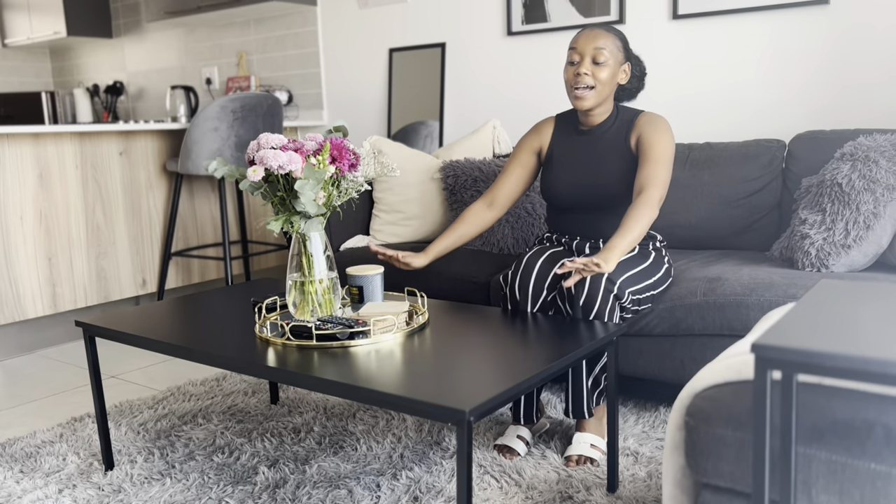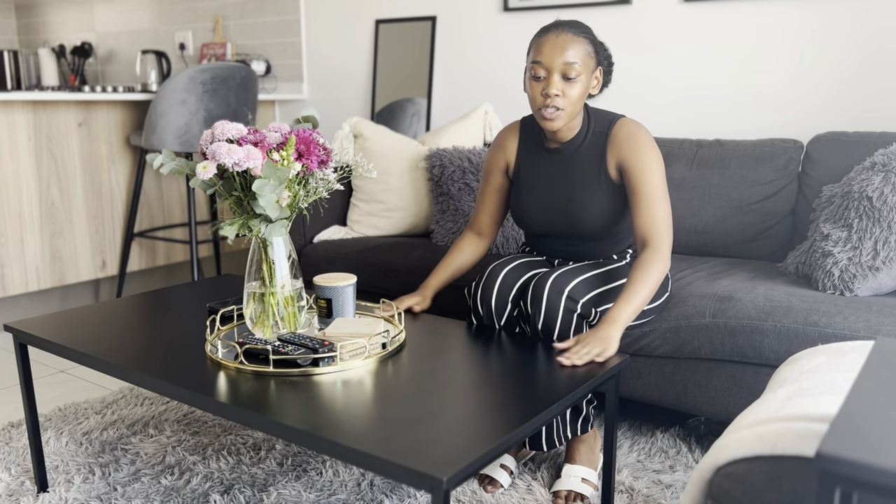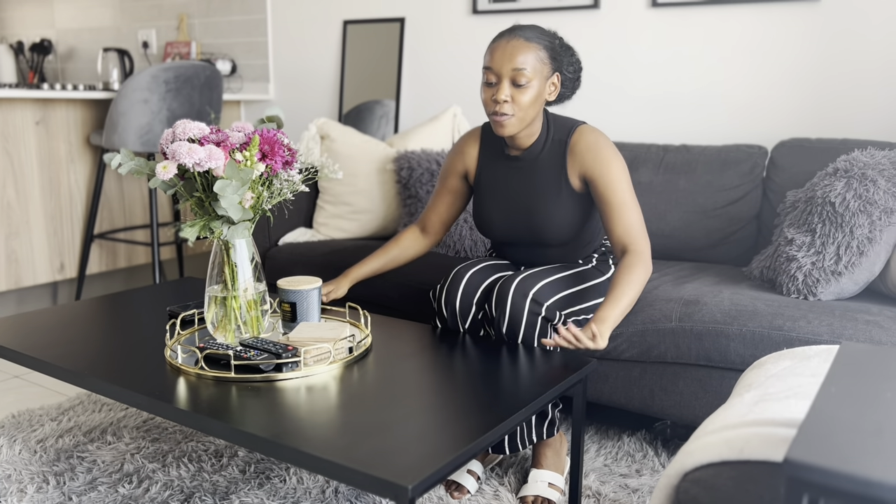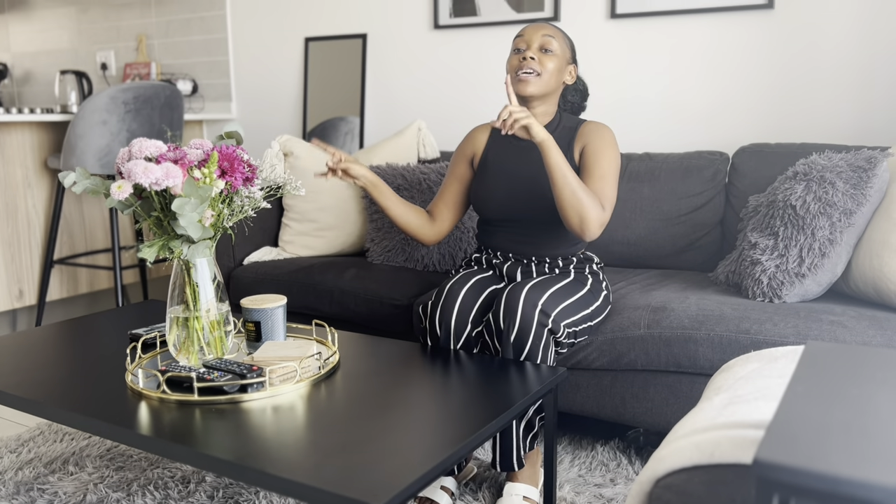I got this coffee table from the same place as my TV stand. A little story: when I bought it, the coffee table was actually brown at the shop, but I asked them to change the top to black because I had a vision from Pinterest. They didn't have it in black, so they made it for me. I'll link that video so you guys can see where I bought both.